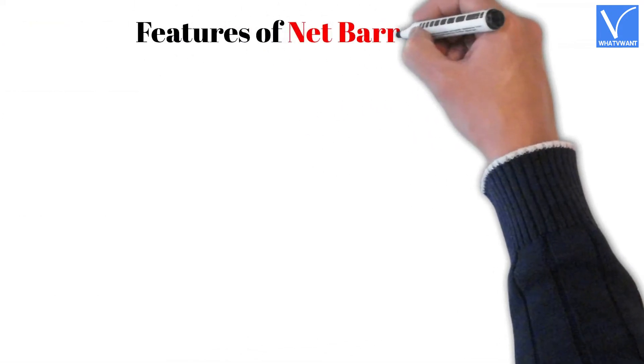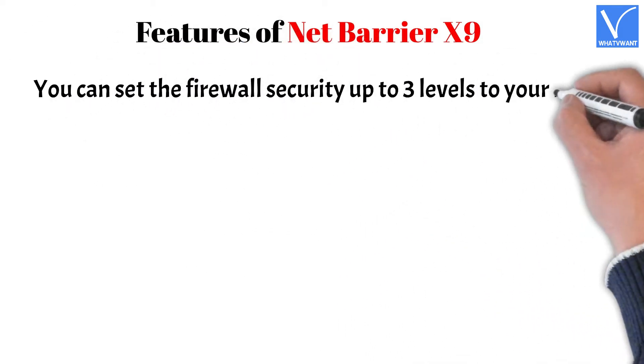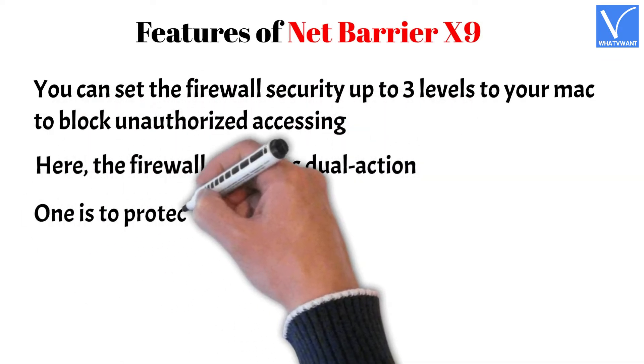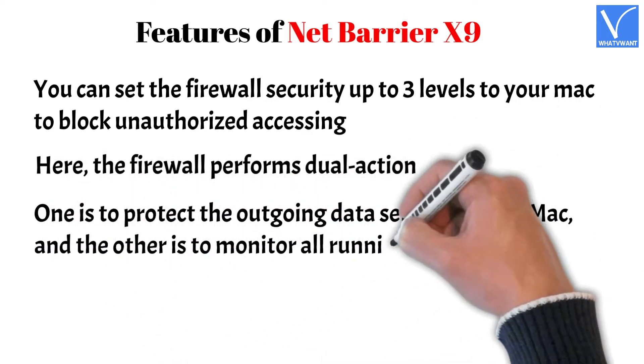Features of NetBarrier X9: You can set the firewall security up to three levels on your Mac to block unauthorized access. The firewall performs dual action — one is to protect the outgoing data sent from your Mac, and the other is to monitor all running apps on your network.